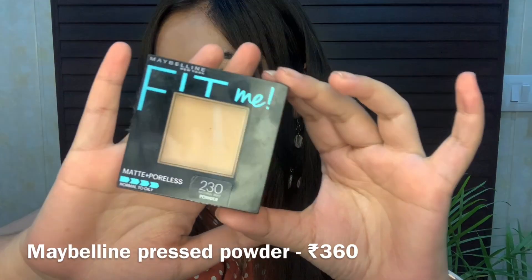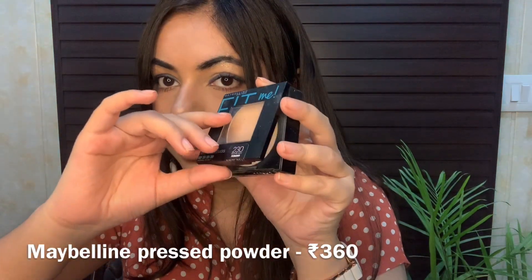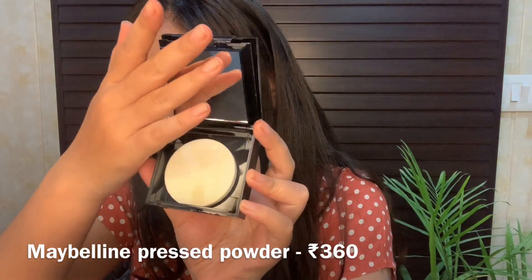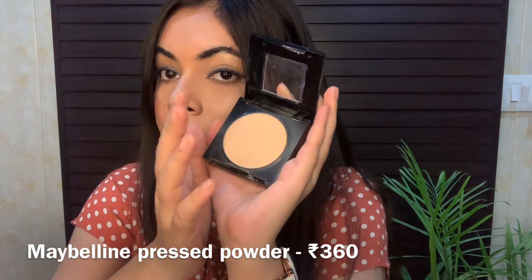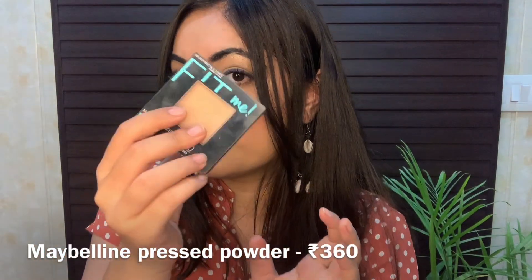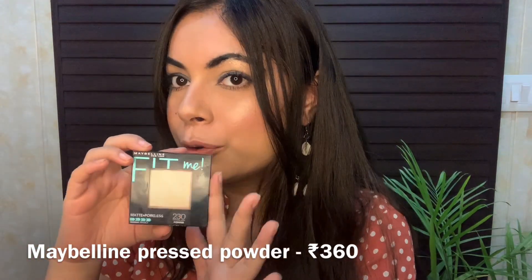Next is the Maybelline Fit Me Press Powder. The packaging is plastic and it has two compartments — one is the powder well and the other has a mirror and a sponge. It's such a good pressed powder at a very affordable price. My shade is again 230 Natural Buff. It's matte plus poreless and suitable for normal to oily skin.